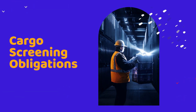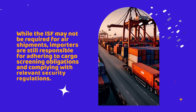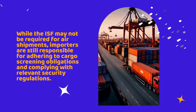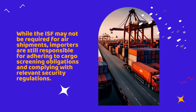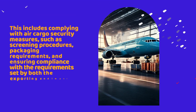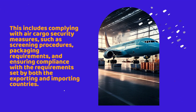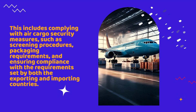While the ISF may not be required for air shipments, importers are still responsible for adhering to cargo screening obligations and complying with relevant security regulations. This includes complying with air cargo security measures such as screening procedures, packaging requirements, and ensuring compliance with the requirements set by both the exporting and importing countries.